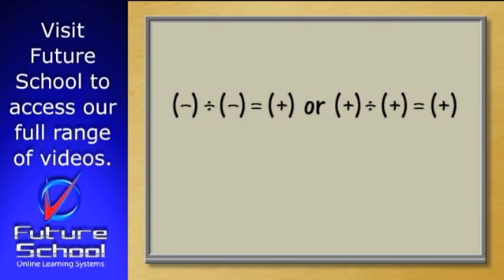The rules for division are exactly the same. If you divide two numbers that have the same sign, you get a positive answer.